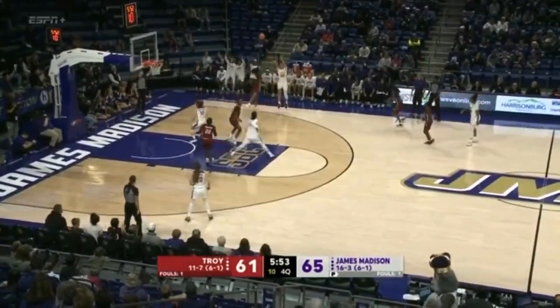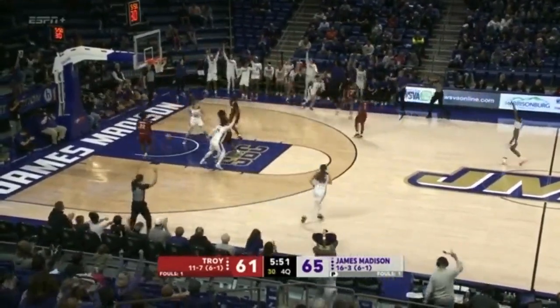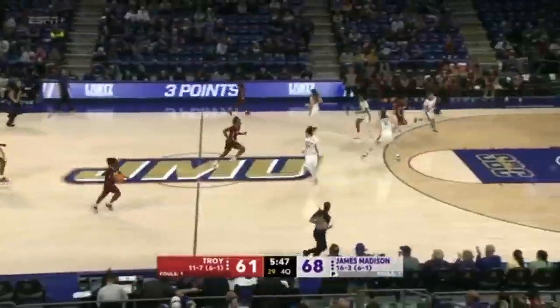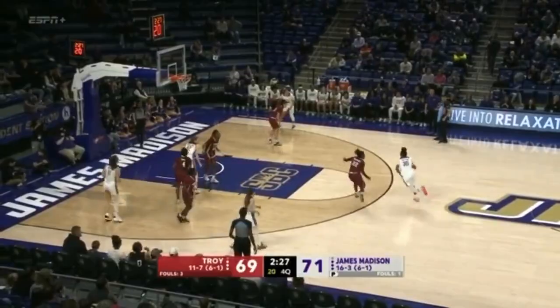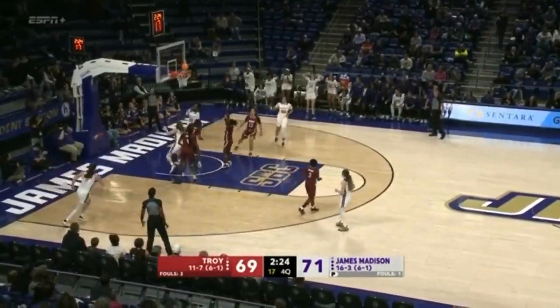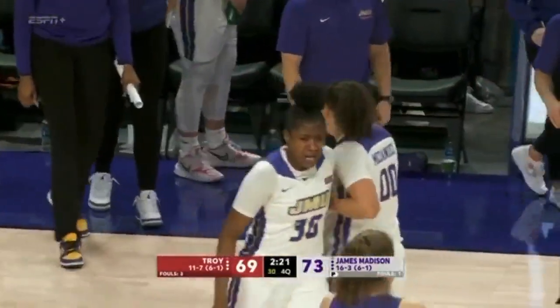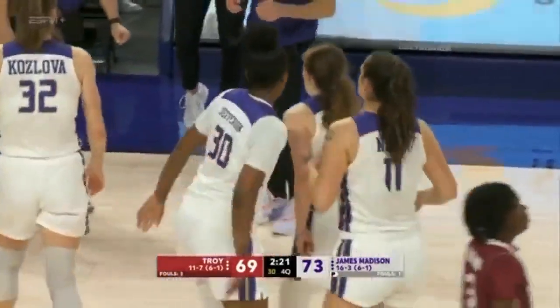Jefferson is going to be double-teamed, and here's McDaniel — she will follow. Breaks the press through the Dukes. McDaniel up to 22 points. Troy just contesting every pass, but Kiki Jefferson, that senior, takes control. She's up to 17 points.